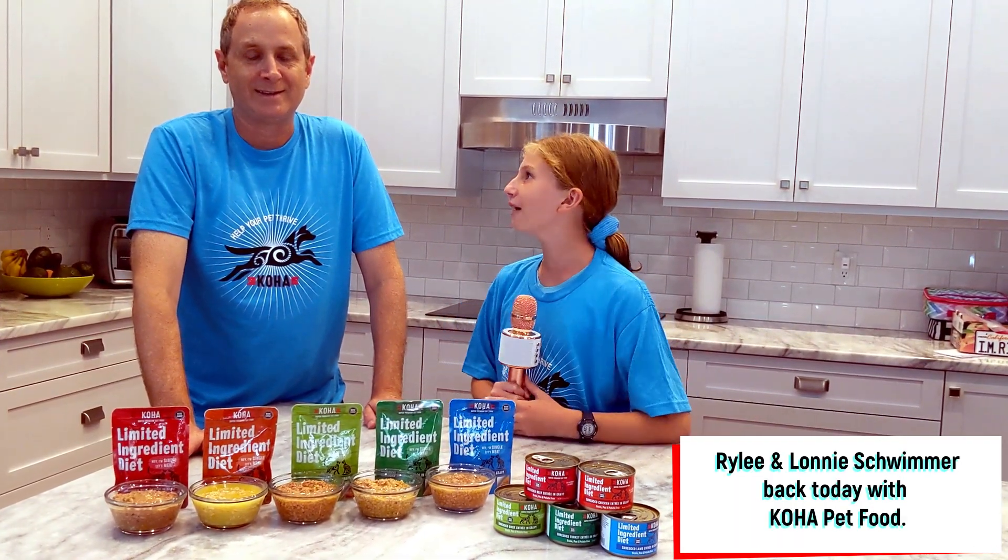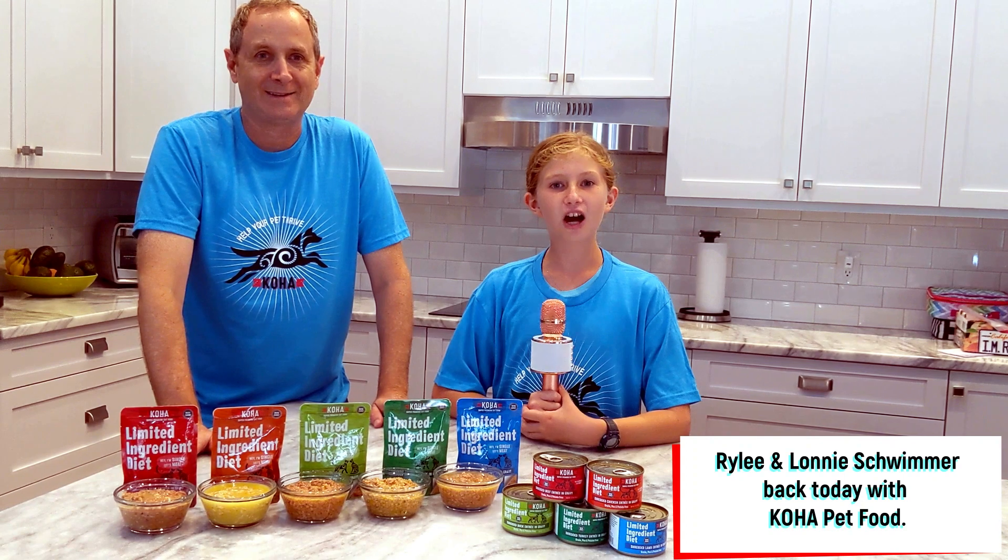Hey, I'm Riley Schwimmer and I'm here with Lonnie Schwimmer. He's so excited to talk about his new products. Lonnie? Thank you, Riley.